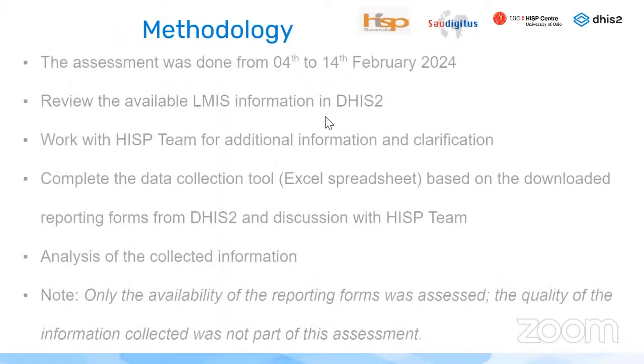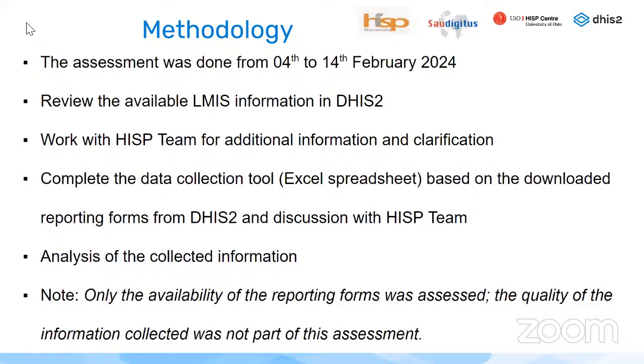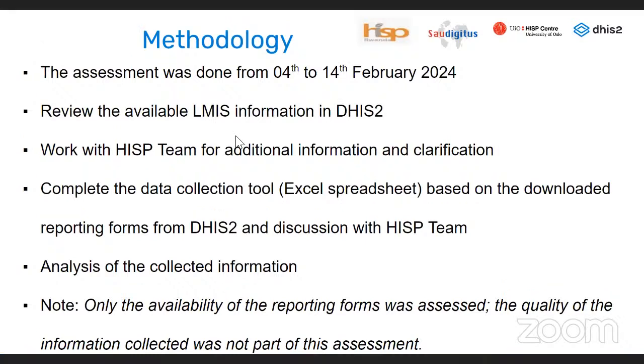Regarding the methodology, the assessment started on 4th to 14th February 2024. We reviewed available information regarding stock in DHIS-2, worked with HISP teams for additional information and clarification, then completed a data collection tool — an Excel spreadsheet based on information downloaded from reporting forms in DHIS-2. We then analysed the data collected. It should be noted that only the availability of the reporting forms was assessed; the quality of information collected was not part of this assessment.